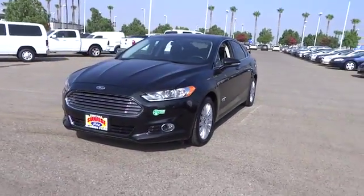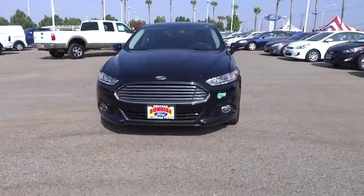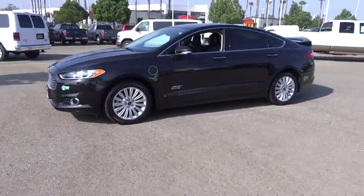The 2013 Fusion. You can have both impressive power and great economy in a Fusion, and it is priced below $35,000. This vehicle has less than 15,000 miles.